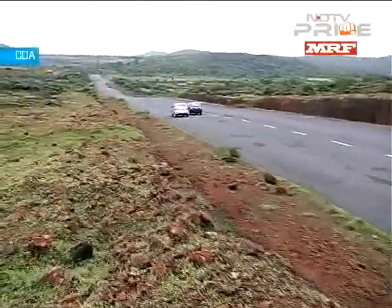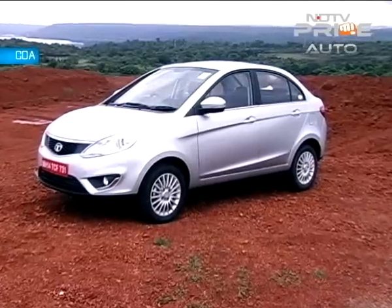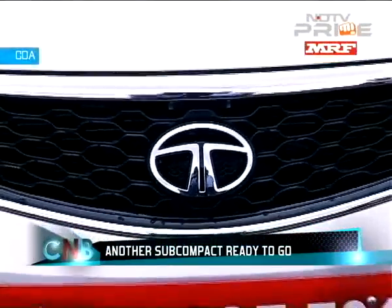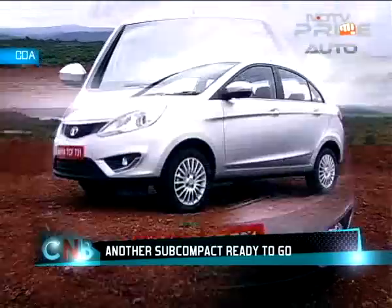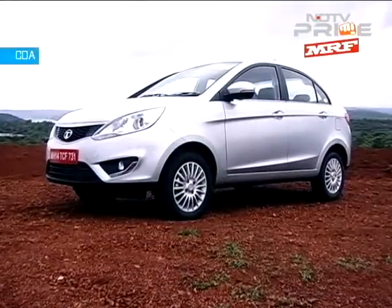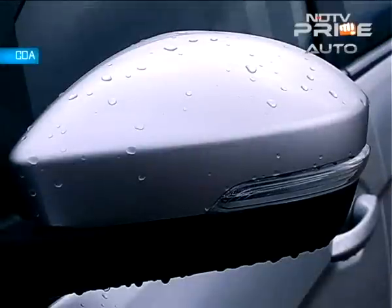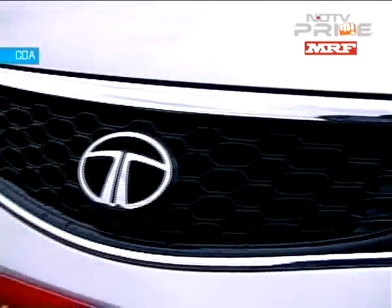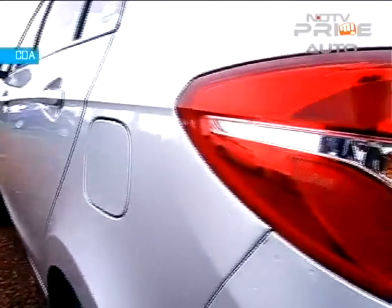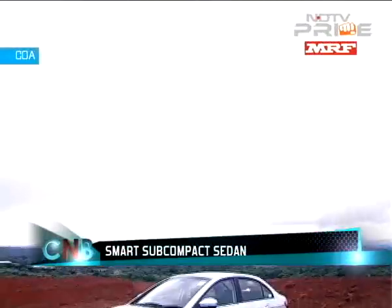Blame the government for the sub-4 metre constraint and therefore sedans that look stubby and disproportionate. Some of us do believe that it is simply irrational and absurd to classify vehicles on parameters like length, engine capacity and ground clearance. But having said that, the Zest comes across as possibly the most attractive car in this segment, which isn't saying much. It isn't really ramp-walk-worthy stuff. The chaps at Tata have devised a name for every design detail on the car, but we will keep it simple.